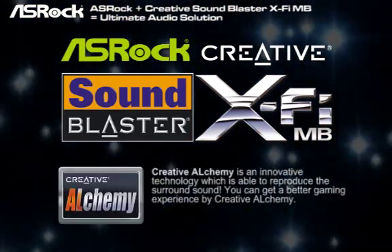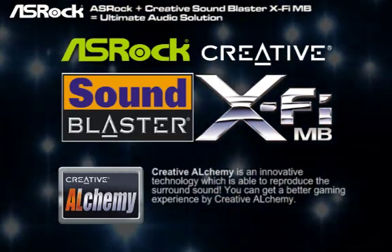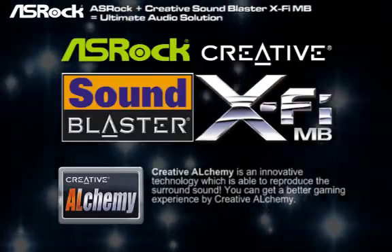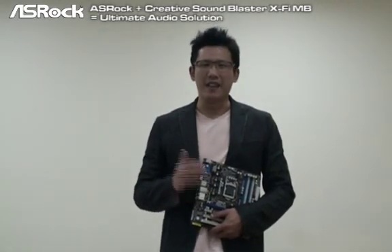And the last one is Creative Alchemy. It's an innovative technology which is able to reproduce the surround sound. With the above tons of audio features, it absolutely brings you a totally different audio experience. Try it, and you will love it!